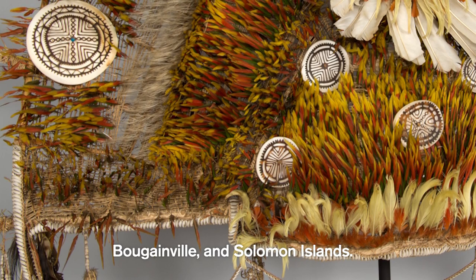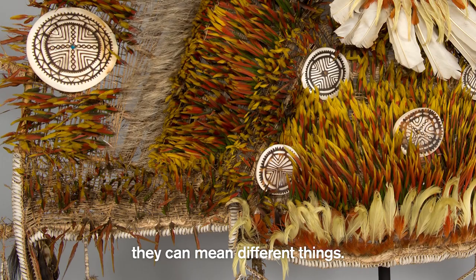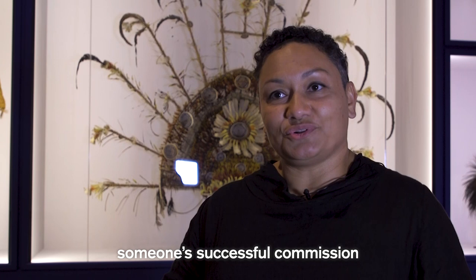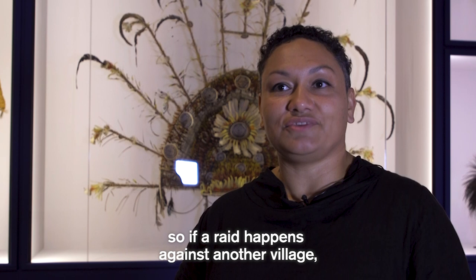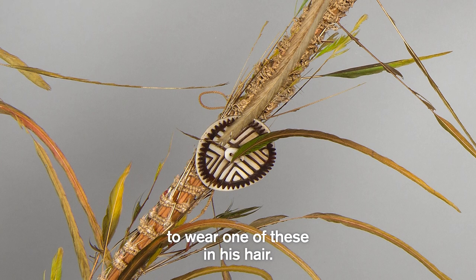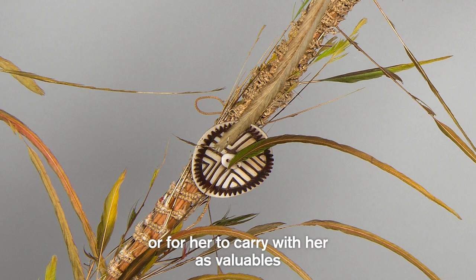It's an ancient form that's still present, used, and valued today. They carry prestige as well as value, and depending on the context they can mean different things. They could be used to mark someone's successful commission of a homicide in an official capacity — historically, when a young man returned from a raid against another village, he was awarded permission to wear one in his hair. On the other hand, they could also be used to decorate a bride's body, or for her to carry as valuables when she goes to her husband's place.